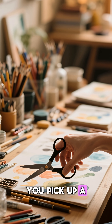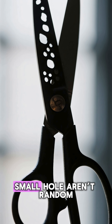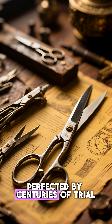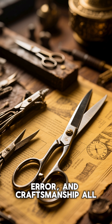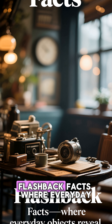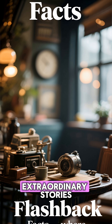So the next time you pick up a pair of scissors, look closely. That one big hole and one small hole aren't random — they're ancient ergonomics, perfected by centuries of trial, error, and craftsmanship, all so cutting could feel effortless. Flashback Facts: where everyday objects reveal extraordinary stories.